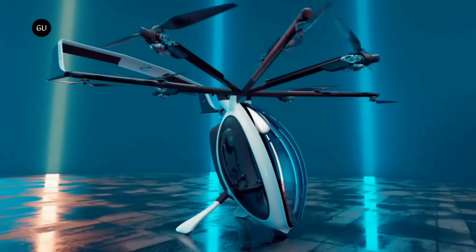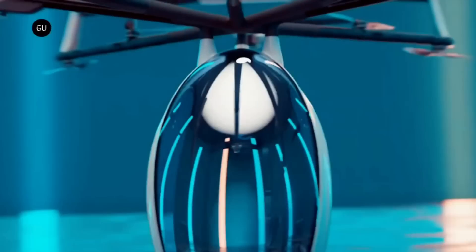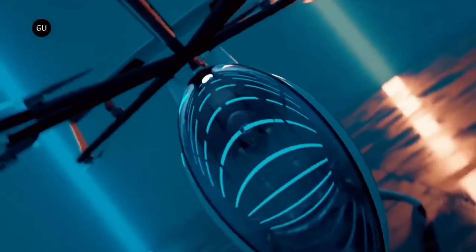The Zapata Flyboard Air, a similar product, was expected to sell for around $25,000, while the precise price of the Air Scooter is not disclosed. It is positioned as an affordable and environmentally friendly alternative to private aircraft.